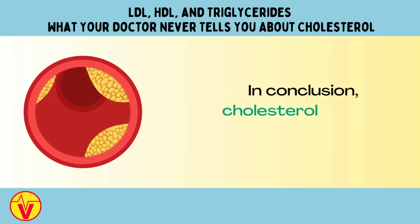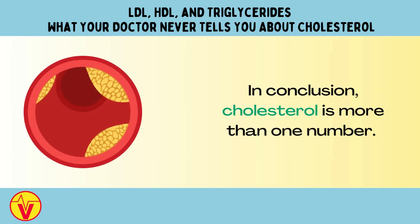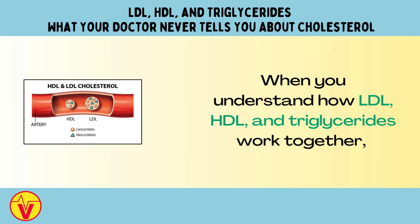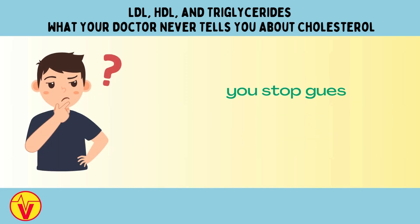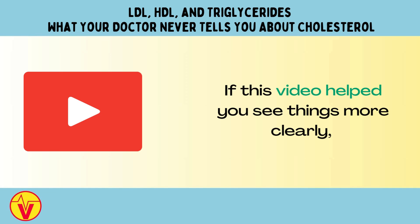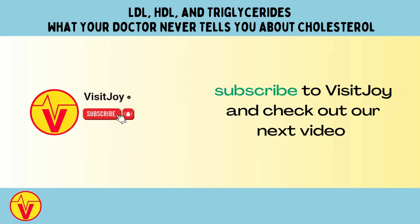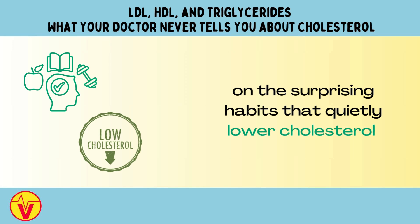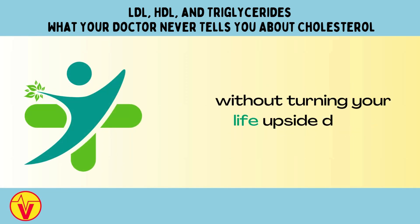In conclusion, cholesterol is more than one number. When you understand how LDL, HDL, and triglycerides work together, you stop guessing and start taking control. If this video helped you see things more clearly, subscribe to VisitJoy and check out our next video on the surprising habits that quietly lower cholesterol without turning your life upside down.